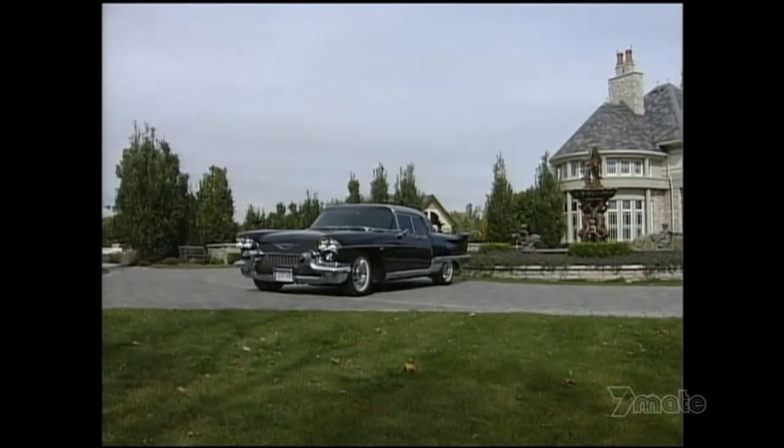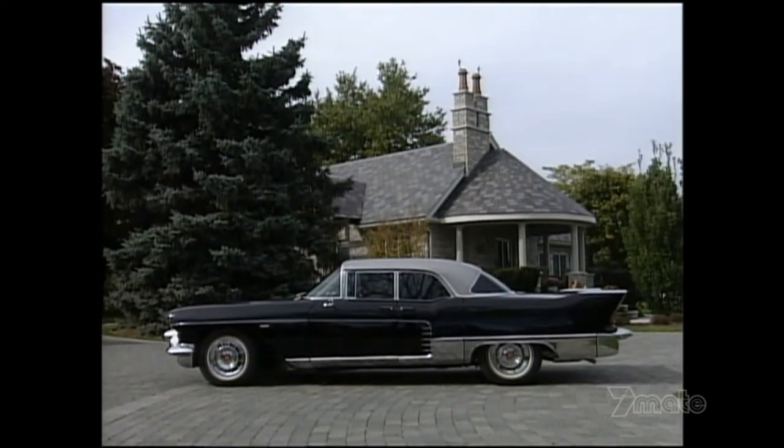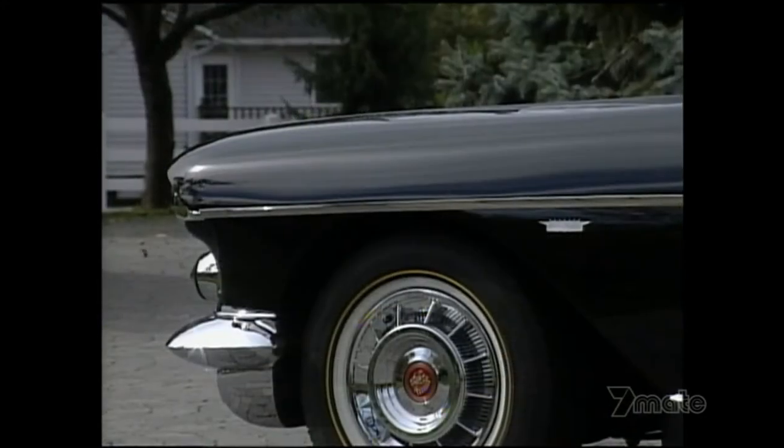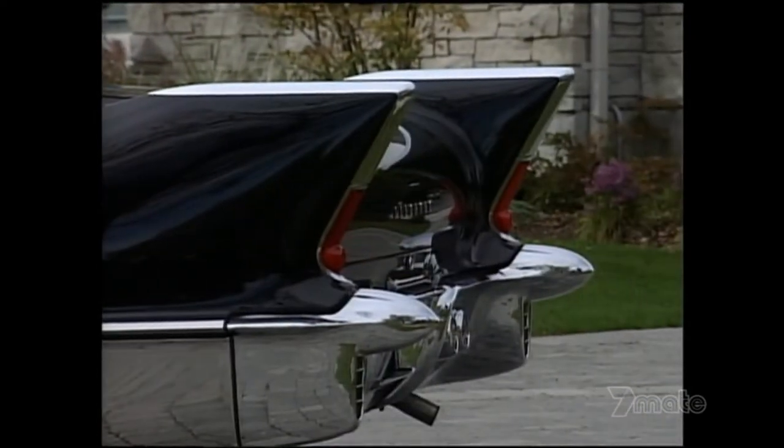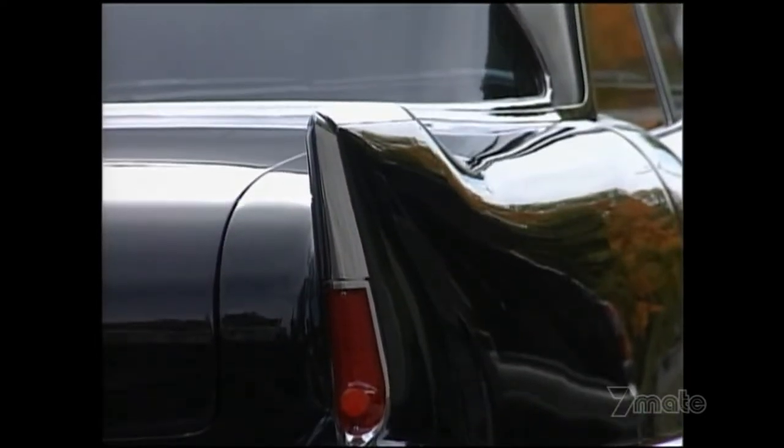They were the latest and greatest in technology. They had every gadget you could ever imagine, and they were priced at almost three times the regular value of a Cadillac. This car was $13,000 brand new. But what's scary is Cadillac lost $10,000 on each one of these cars produced — it cost them over $23,000 to hand-build these cars.